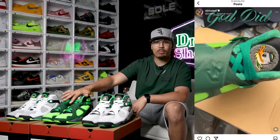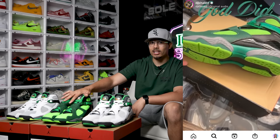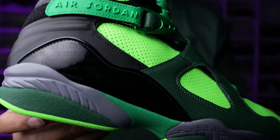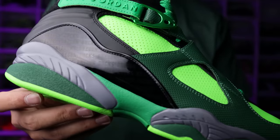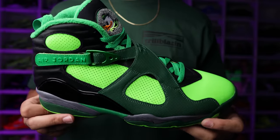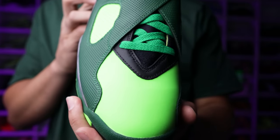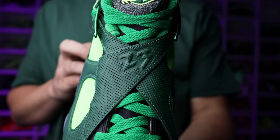Some months go by and next thing you know we see two different colorways pop up out of nowhere. Everybody saw this black and green one first because Khalid had posted it, and everybody was like 'what is that, those are ugly' — and honestly that was my response too when I first saw them. But as I hold these in hand, I started to realize this is still a wild colorway, but these look a lot better in person than I thought based off the materials and small details.